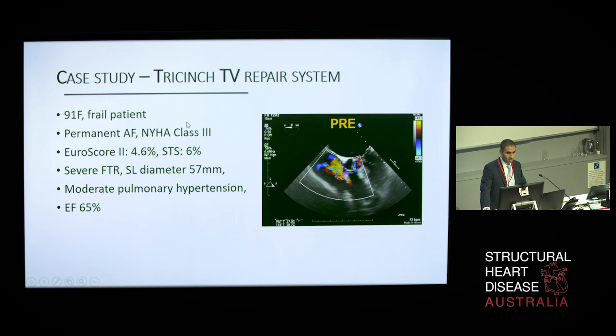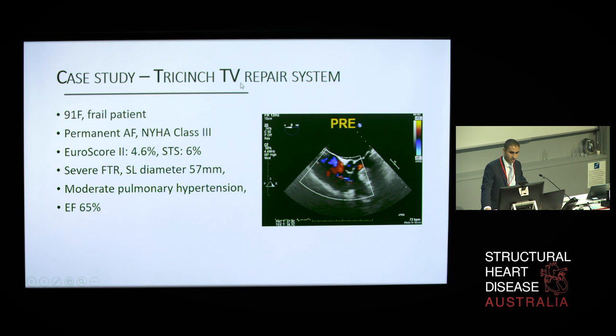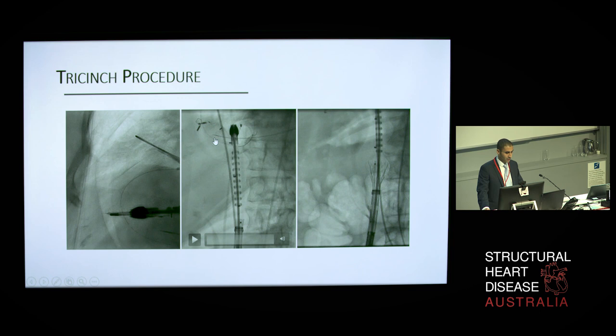I'll share one of these cases performed at Monash by interventionists Rob Gooley and Lee McCormick. This was a 91-year-old female with permanent atrial fibrillation and NYHA class 3. She had no previous cardiac surgery but was, on the whole, very frail. Despite optimal diuretic therapy, she complained of worsening peripheral edema and abdominal bloating. Echocardiogram demonstrated severe functional tricuspid regurgitation with a septolateral diameter of 57 mm, moderate pulmonary hypertension, and preserved LV function. She was enrolled into the study as a patient for a Tricinch procedure. The procedure was performed under general anaesthetic with TOE guidance using a 24 French sheath. Arterial access is also required as right coronary angiography is needed to ensure no extrinsic compression.